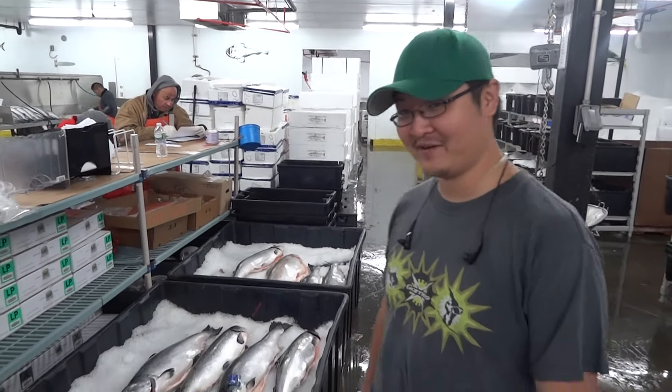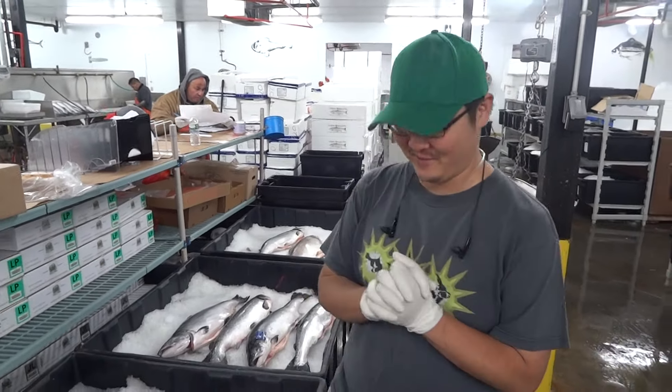Hi everyone, it's September 3rd at the Wild Edibles Warehouse and we've got some great specials to show you today, including some really special salmon.